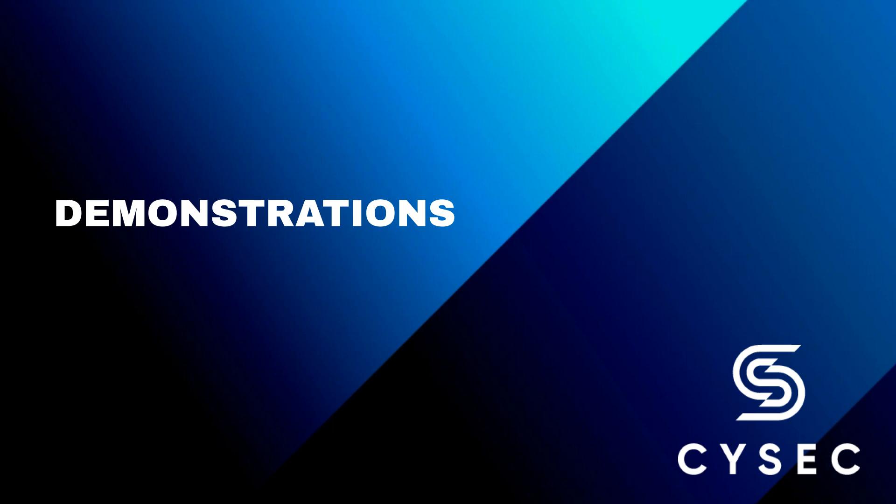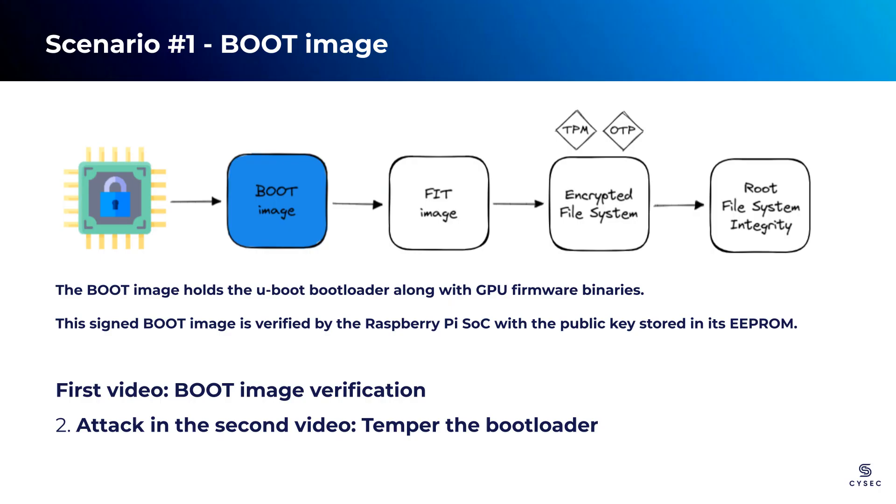Scenario 4 highlights the crucial role played by ARCA Trusted OS in maintaining a secure and reliable operating environment. Let's begin with the first scenario. In this video, we will start by demonstrating the verification process of the boot image. The boot image consists of essential components such as firmware and the bootloader, which play a crucial role in the system. We will showcase the secure and trustworthy verification of the boot image, highlighting how ARCA Trusted OS ensures the integrity of these components.